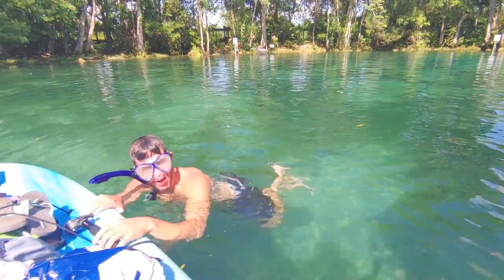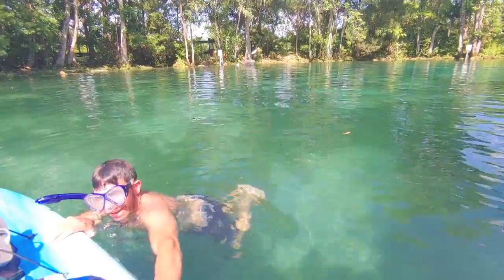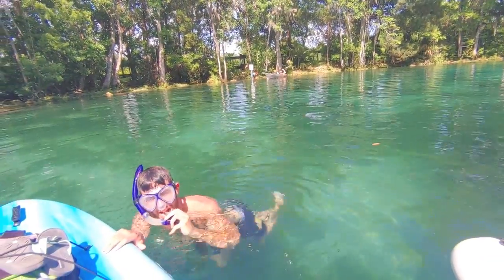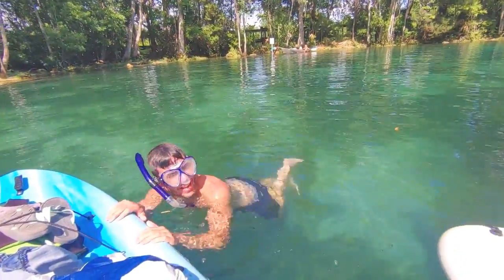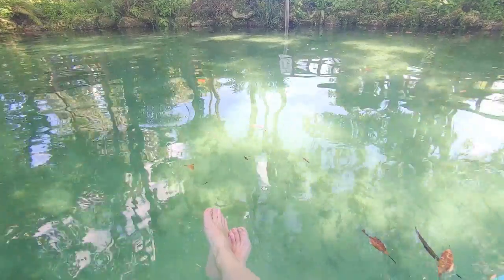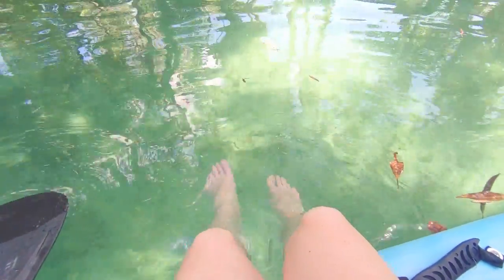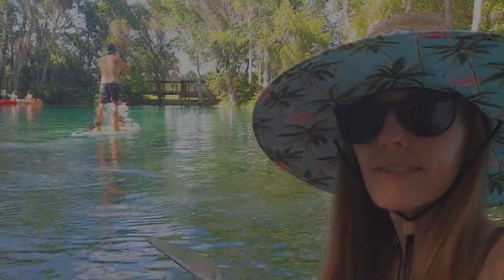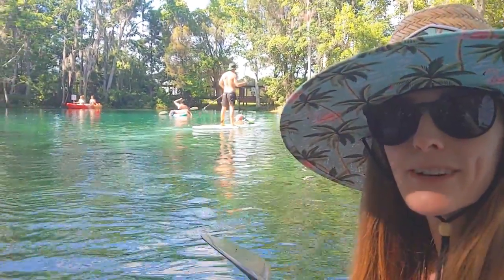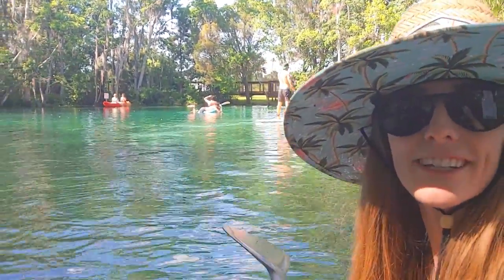How is it? If you had a better snorkel, it'd be a lot better. Should have checked that before our trip. I thought about getting in the water and then I put my legs in and immediately cooled down, so this is probably good enough for me. We thought we were leaving, but decided to paddle around a little bit more because who knows when we'll get back here again.